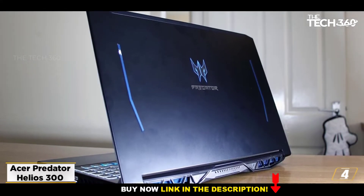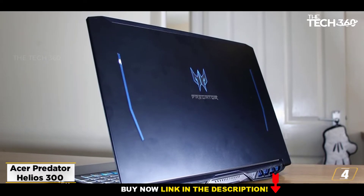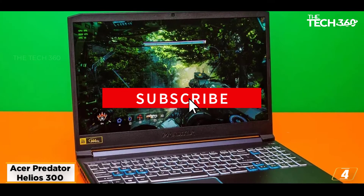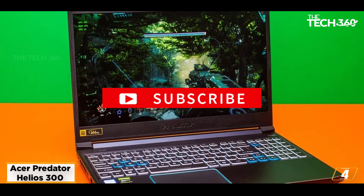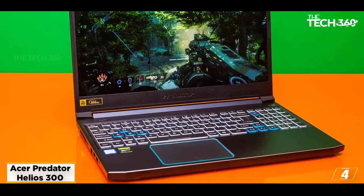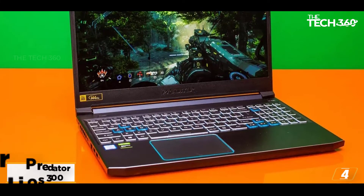Not just that, the hyper-threading support also allows you to manage gaming logic, NPCs, and open-world environments and maps with ease. Overall, the Predator Helios 300 from Acer is one of the better gaming laptops in the market, provided you are interested in an all-inclusive specs sheet.